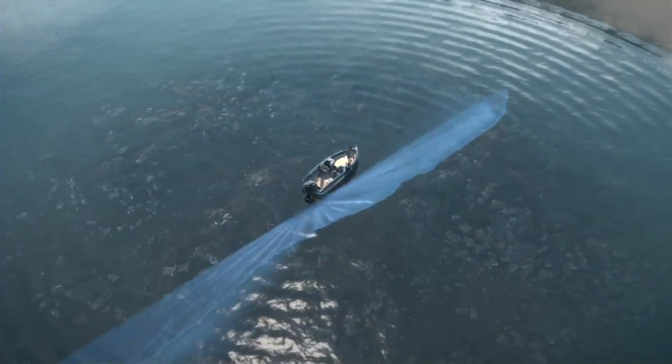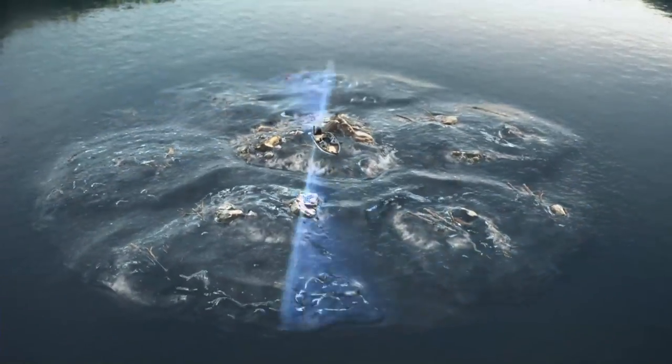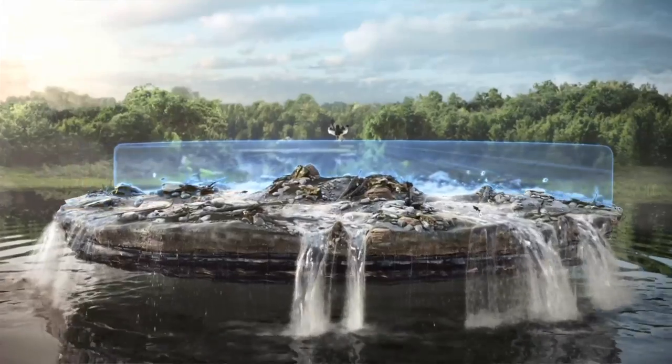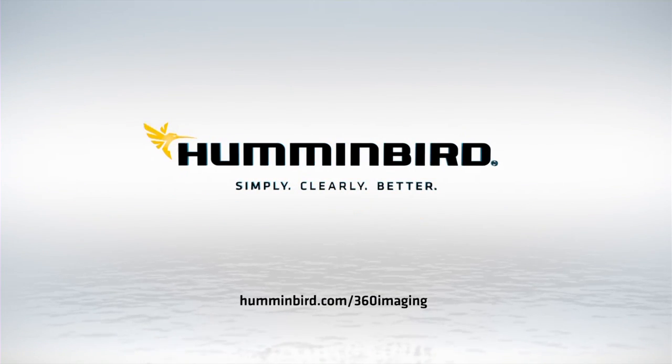Welcome to the Inner Circle. Rotating coverage up to 300 feet gives you a detailed 360-degree view of structure, contour changes, and fish — so you can see them before they see you. Introducing 360 Imaging, only from Humminbird.